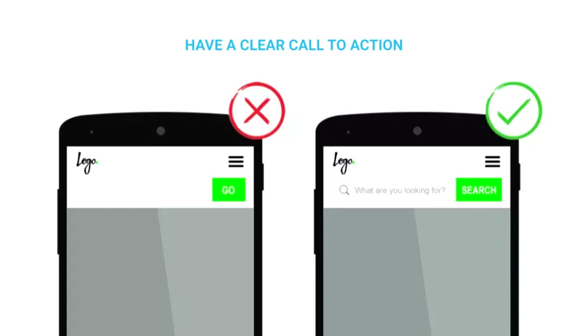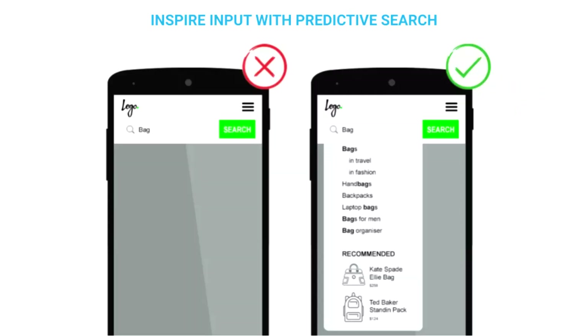A best-in-class search experience really does start with the form itself. It should be immediately obvious what the search box field does — this is often achieved by pairing a text prompt with a magnifying glass icon, or a button labeled 'Search' or 'Find'. The label 'Go' has very much fallen out of favor because it isn't really clear what is going to happen when you click that button.